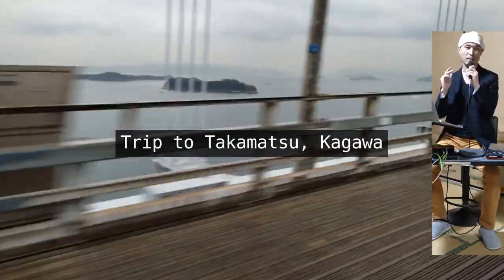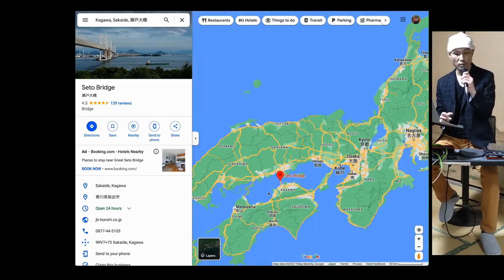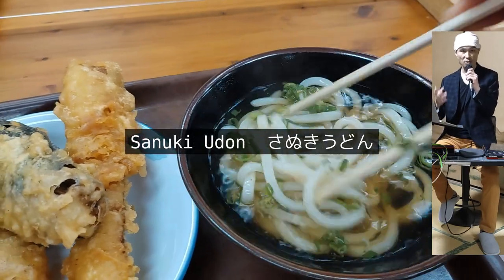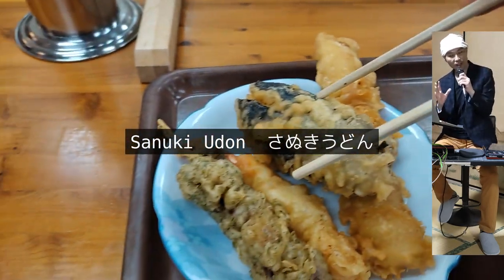Hey everybody! Today I'm gonna show you my trip to Takamatsu city in Kagawa prefecture. The purpose of the visit was to cross the great Seto Bridge, known as Seto Ohashi in Japanese, and to eat the famous Sanuki Udon. My friend Ken and I departed from Okayama city in his car.